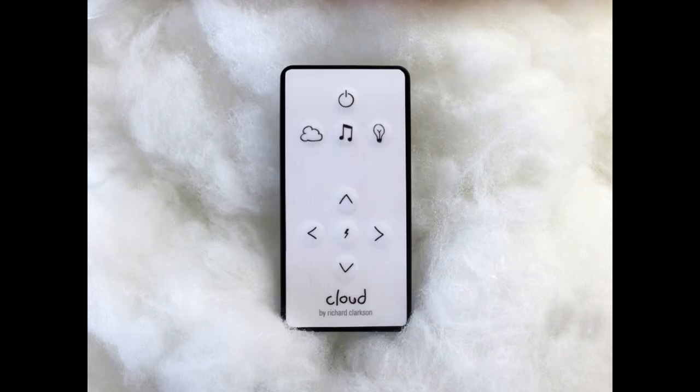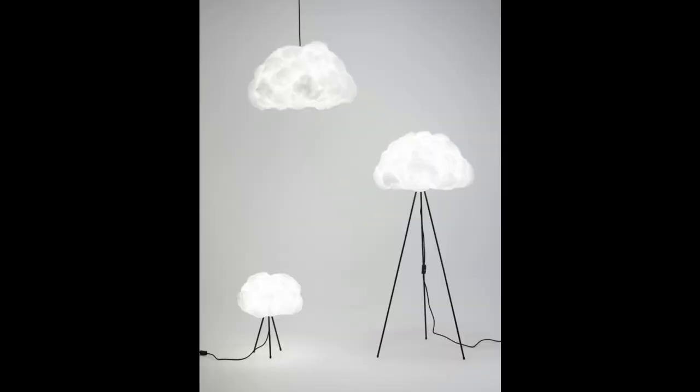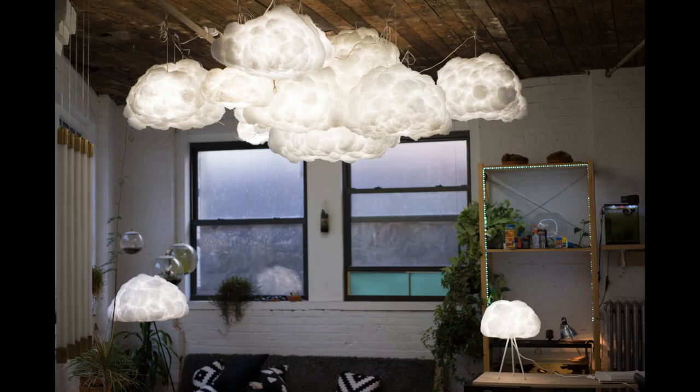Also, these clouds can be controlled using a remote controller. I think this would be awesome in any room. Can you imagine the cloud looming in your room while watching a scary movie? What a great conversation piece as well.